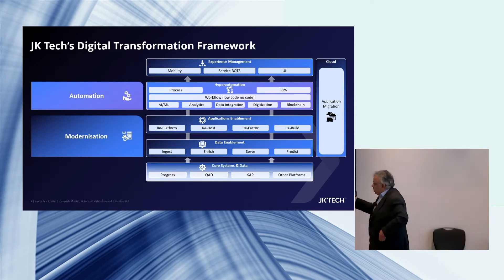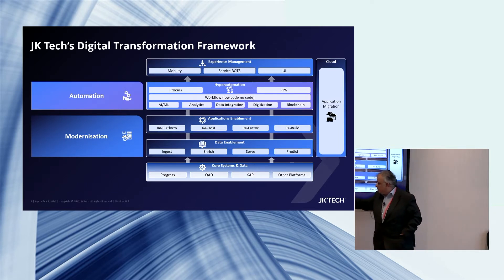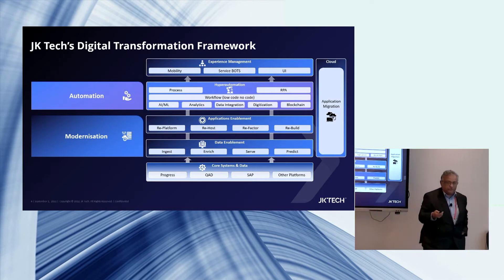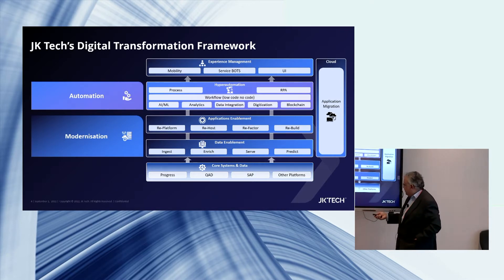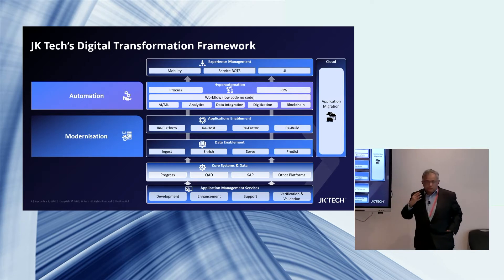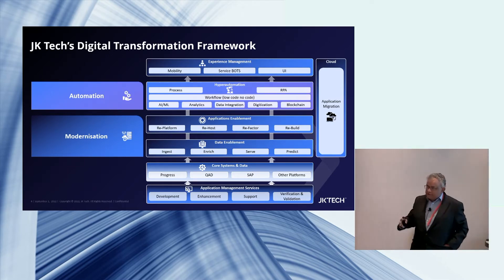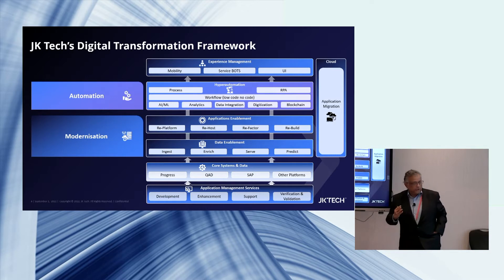The core system does not matter. You could be an Oracle shop and I'll still be able to do these things for you. However, if you are on Progress, QAD, SAP, or other platforms like Microsoft or Java, I can also help you in your core data and systems — development, enhancement, support, verification, and validation — because we are strong in these systems. But for modernization and automation, you could be an Oracle shop and I can still help you. And because this is a Progress session, I'll drill down to Progress modernization specifically.